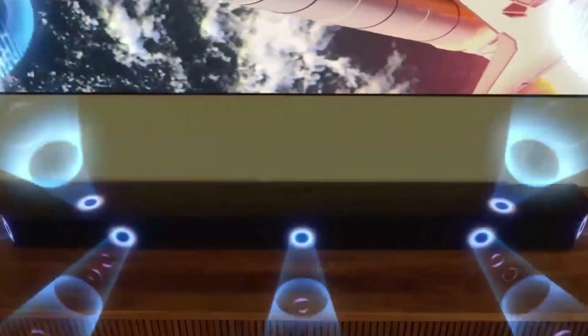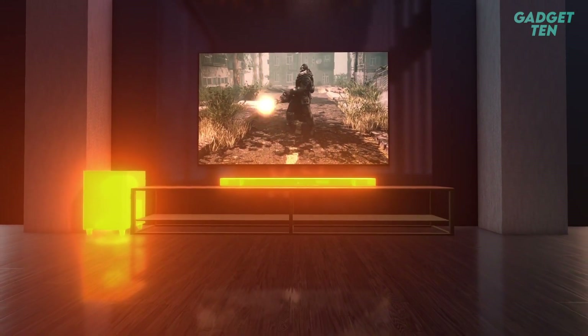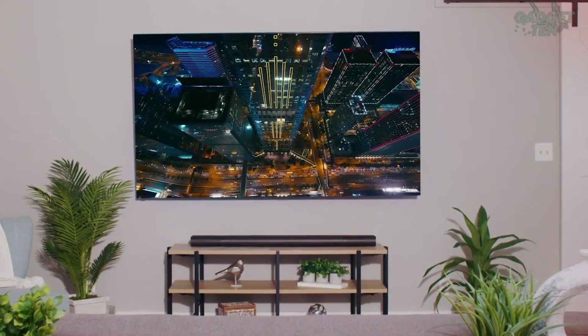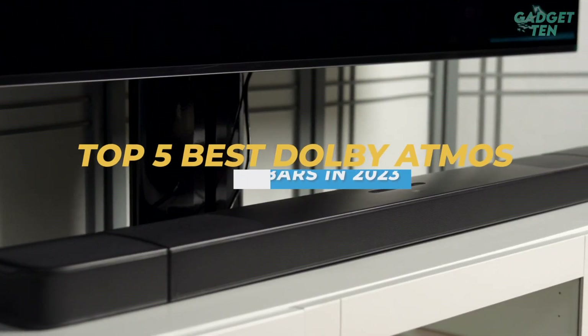Soundbars have always been the most convenient way to add better sound to your TV, and with the advent of Dolby Atmos, they have become an even more attractive option for those who don't want to deal with the hassle of a full surround sound speaker system. And here are the top 5 best Dolby Atmos soundbars in 2023 for you today.